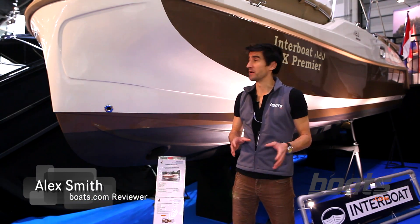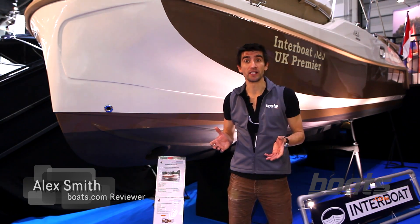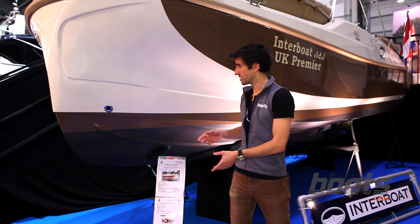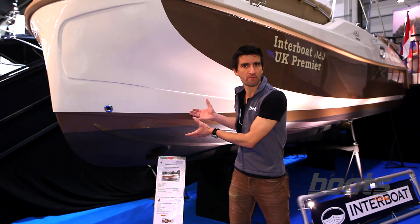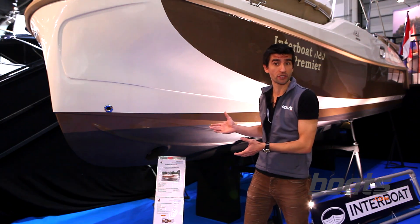What do you get if you mix together an American style pontoon boat with a Dutch sloop and a Boston Whaler? Well apparently you get this fantastically bizarre looking monohull. It's called the Interboat Neo7 and we've come to the London Boat Show to check it out.